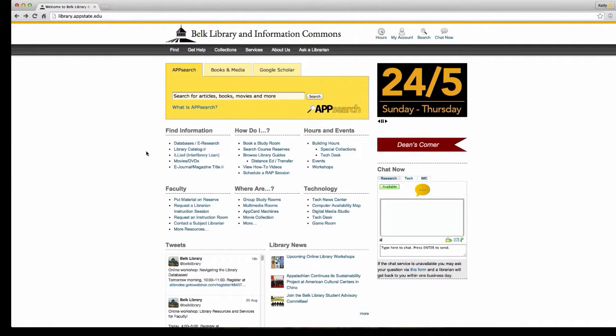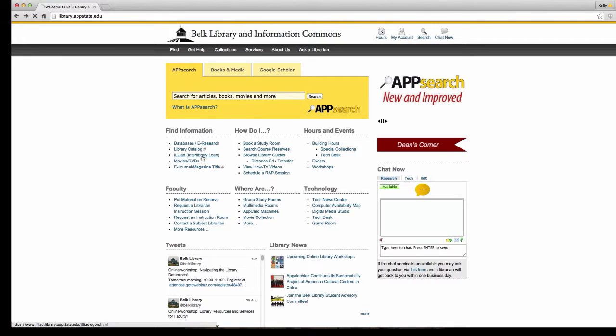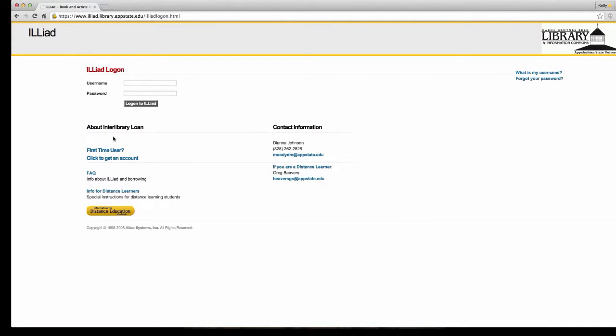If you come across something like that within your research, click on the Interlibrary Loan link, which is right here under Find Information. If you are a first-time user, click here to get an account, because your AppState credentials are not going to work in this system, so you'll have to create a separate account.